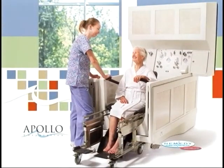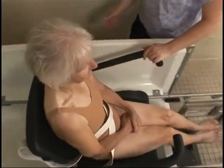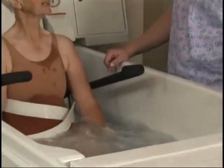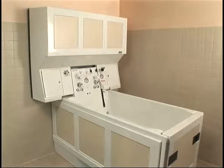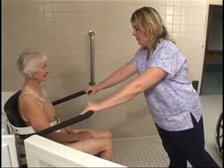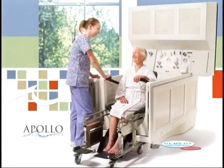Introducing the Apollo Advantage Seated Bathing System, designed to be the easiest, safest, and most efficient way to bathe. Bringing together therapeutic 4-Jet Whirlpool bathing, a time-saving water reservoir, a unique resident transfer system, and patented infection control technology, the Advantage is the premier bathing system.